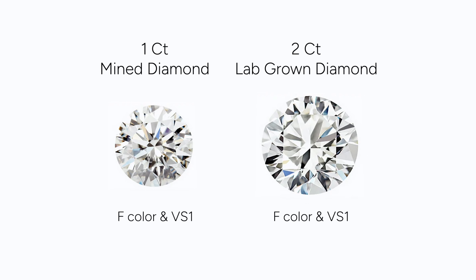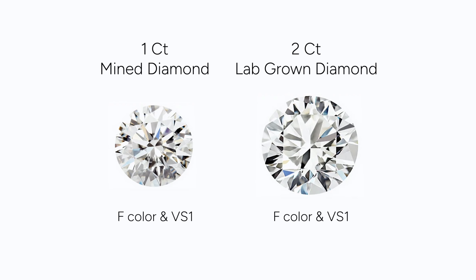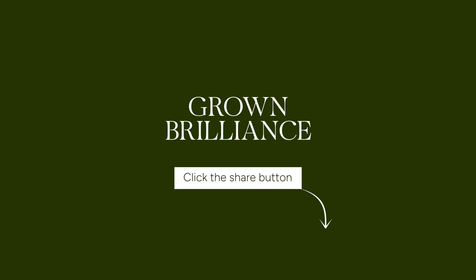Can you tell which is which? This is a one-carat mined diamond and this is a two-carat lab-grown diamond. Both are F color and VS1 clarity. Which one would you pick? Same quality, double the size, but less than half of the price.